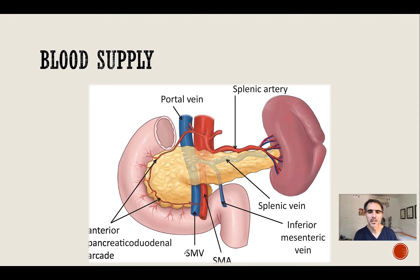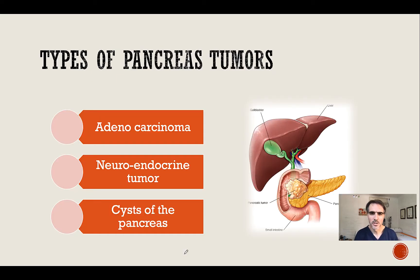This requires more skill at the time of surgery to free the tumour from these vessels. Types of pancreas tumours: adenocarcinomas are by far the most common form of pancreas cancer. Another form is a neuroendocrine tumour, which is less common and usually associated with better survival rates. Cysts of the pancreas may also require removal of the part where the cyst is localised, because they may be pre-malignant or contain malignancy.